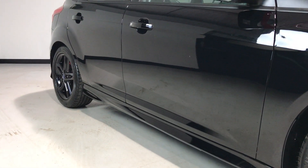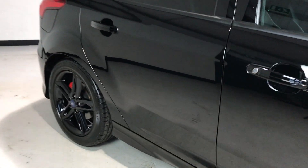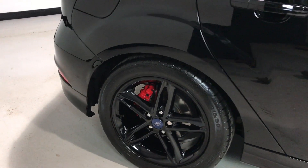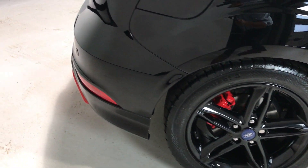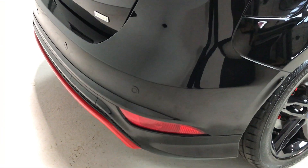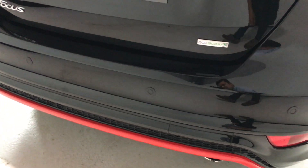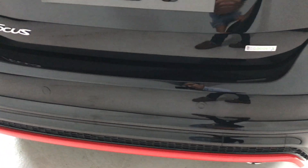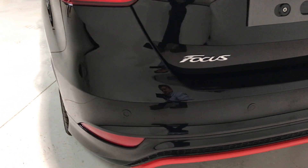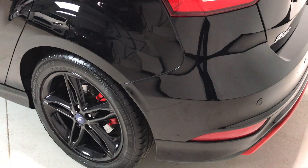Moving down the side of the vehicle, there are no dents in the bodywork, all very clean. As we move down the offside, all the wheels are unmarked with Continental tires across the back and Michelin tires on the front. Around the rear of the vehicle, again no bumper scuffs. It comes with rear parking sensors as a factory option, privacy glass, and navigation.